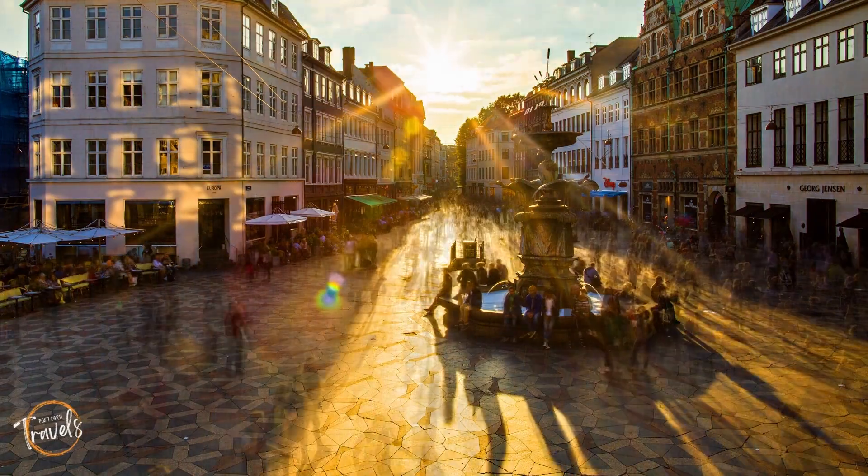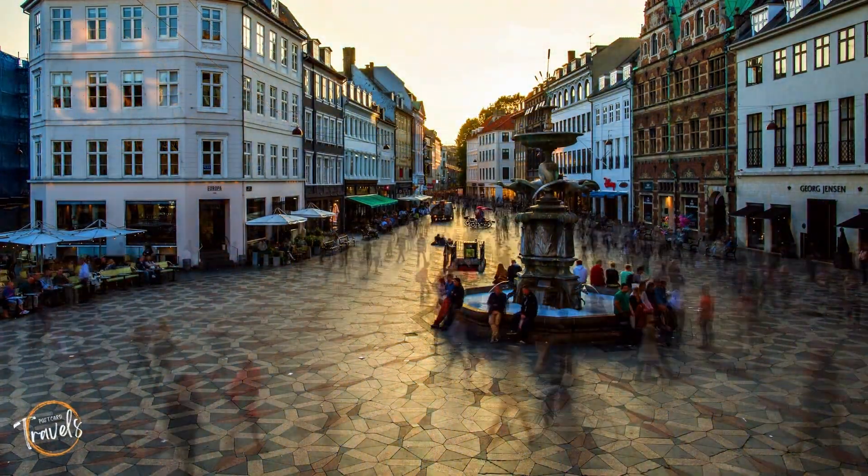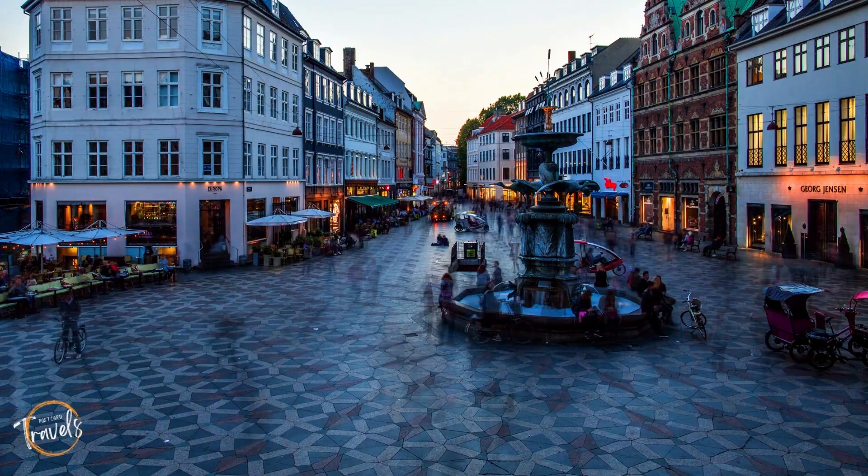And in between those places, make sure you take in some of the local shopping along pedestrian only streets that will take you right into Old City.